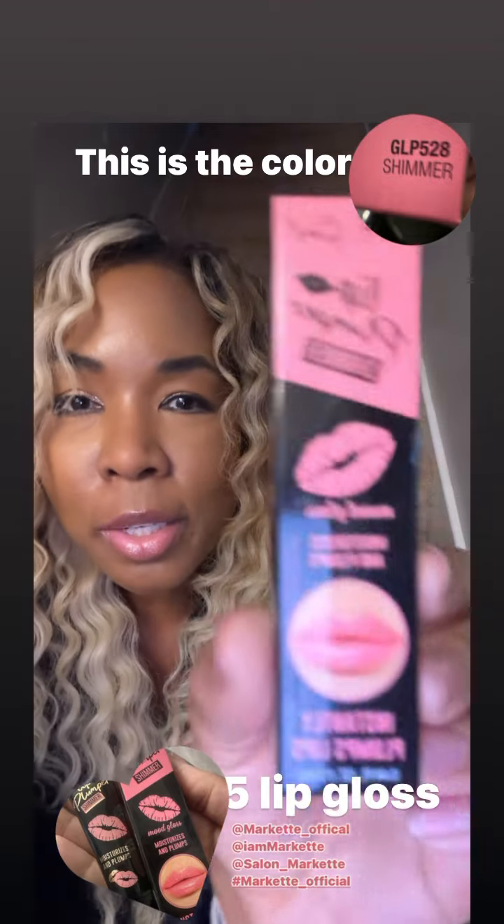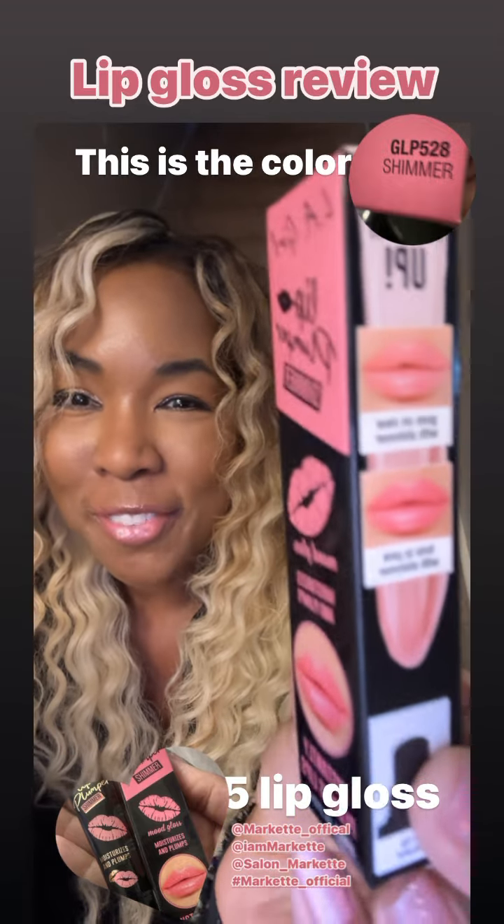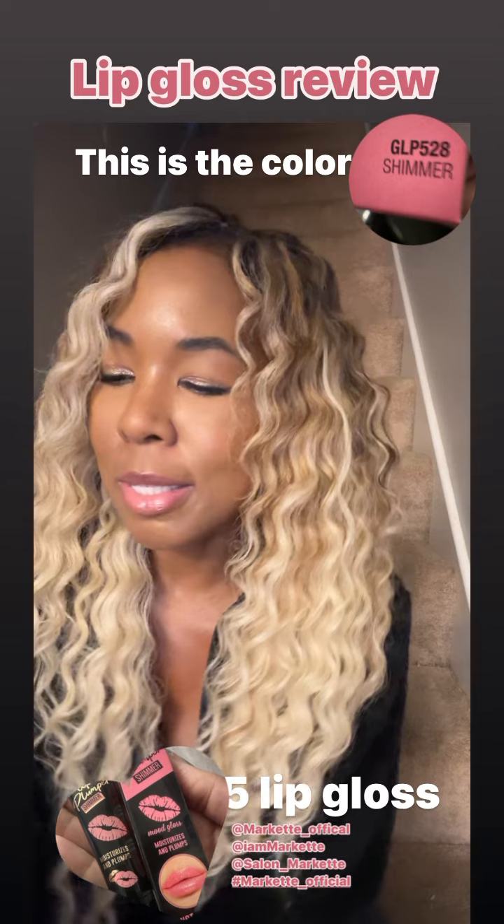Hey, let's switch it up. So I am wearing a lip gloss — this is what it looks like in the box. I normally spend anywhere between $5 to $50 on a lip gloss. Don't judge me. Makeup is my life.